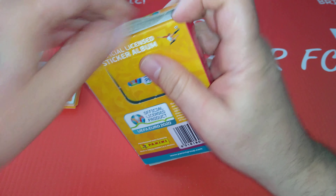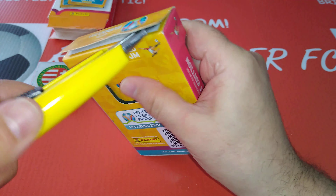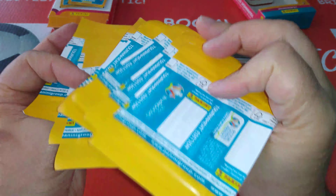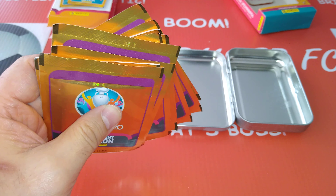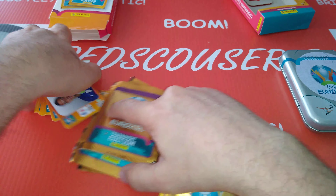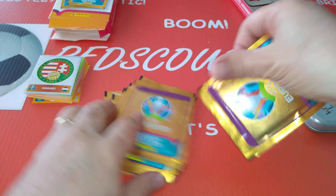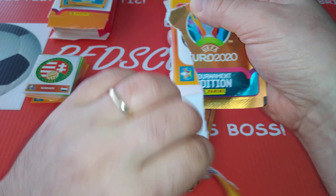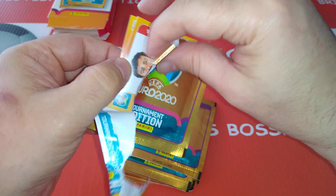I'm not sure about spending a tenner and getting only two shinies. Let's see how we're gonna do with the tin — if the tin is gonna be better. Let's open it up. It's got hinges, this one, unlike the card collection. Here are the packets — they are the same colour as the other ones. Let's see how we're gonna do with the mini tin. Which one is better to spend our money on?